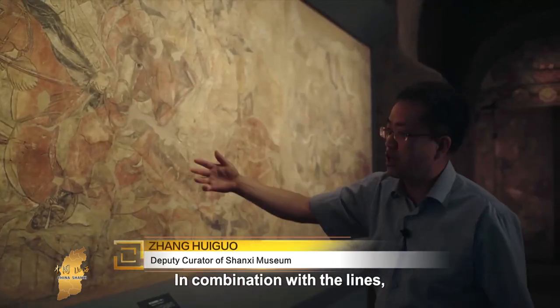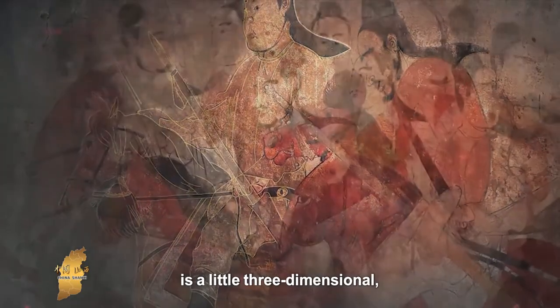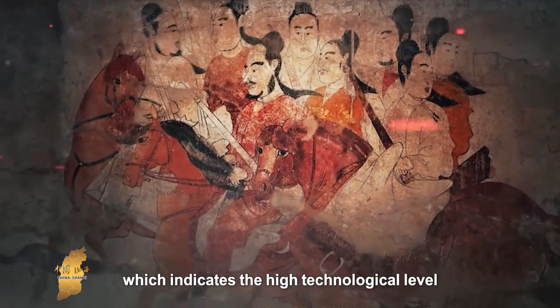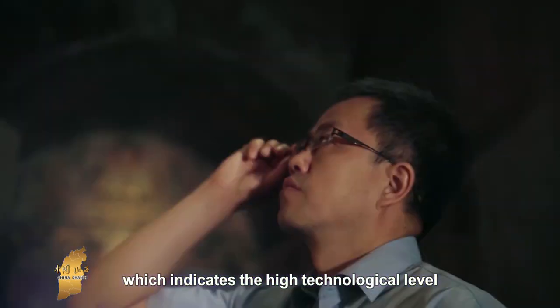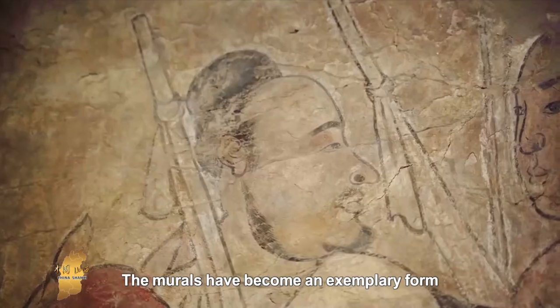Looking further at this image, we can feel that the detail is remarkable. This entire composition was considered one of the most significant examples of its kind among comparable paintings.